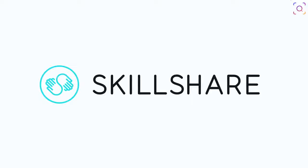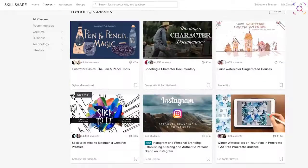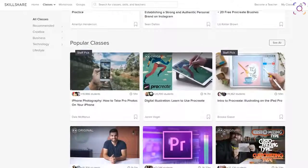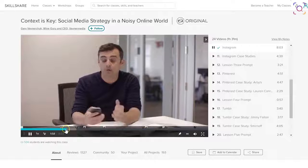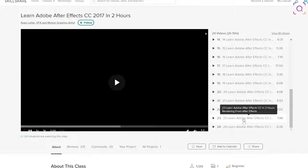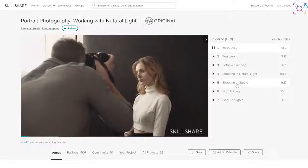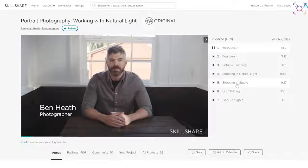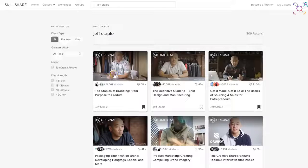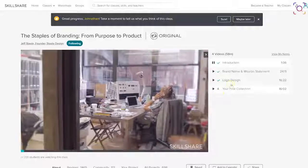I want to give a huge shout out to Skillshare for sponsoring this video. Skillshare is an online learning community with over 25,000 classes in business, graphic design — which is what you want to learn for those sick edits — and many more. When I moved to New York, I used Skillshare to learn the basics of editing, graphic design, and even marketing because it was necessary for my job. It's really what got my career started and I'm still using it to continue my career.